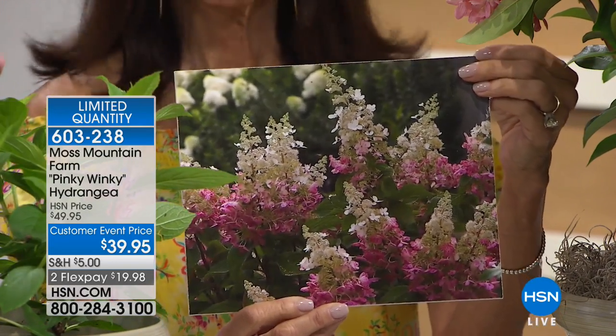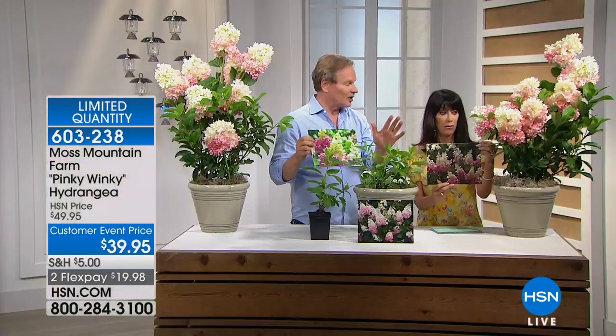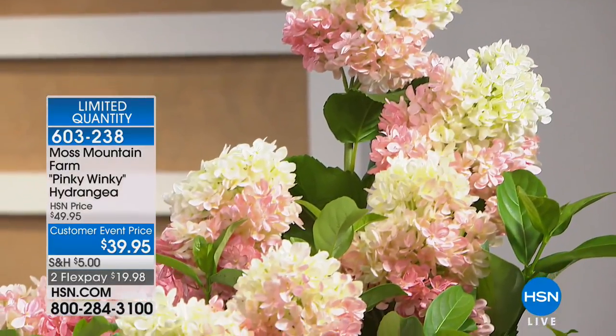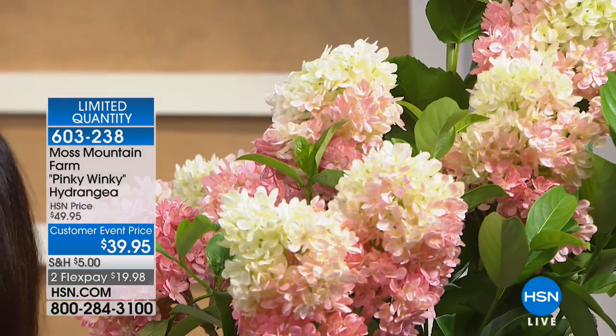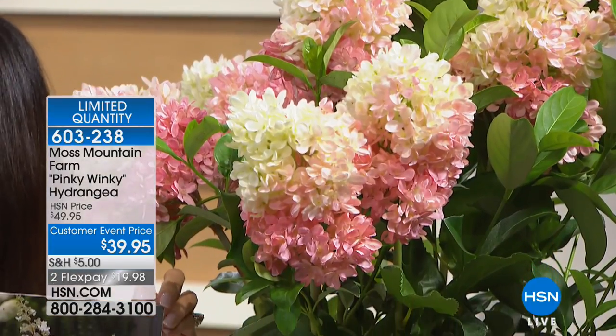These will make a beautiful specimen plant in your garden — put a statue or birdbath in front with this as a backdrop. These things will bloom for three to four months, and the flowers hang on beautifully and dry wonderfully for arrangements. We cut them at the farm, dry them, and use them in fall arrangements over and over. That blush of pink is what makes them so beautiful and special.